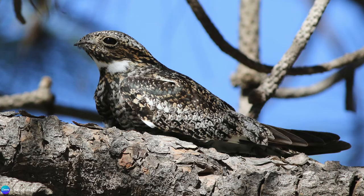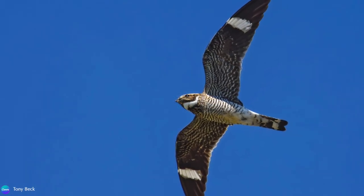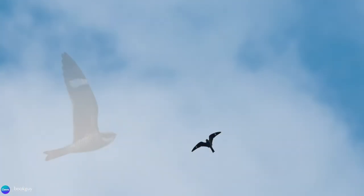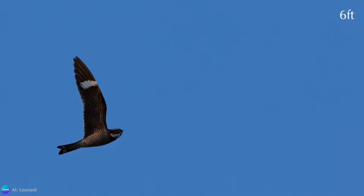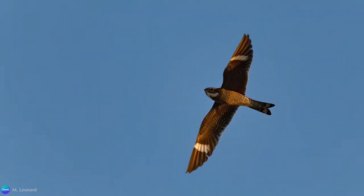Another unique characteristic of the common nighthawk is their courtship display. To attract a mate, the male takes to the air, showing off his aerial prowess. While giving his characteristic peent call, at some point he drives straight down, plummeting until he's only about two meters from the ground, and then rises up again. It looks as if he's going to crash, but it's all just part of his display.